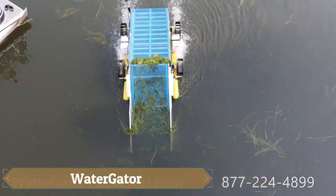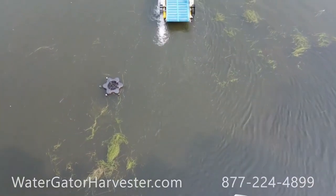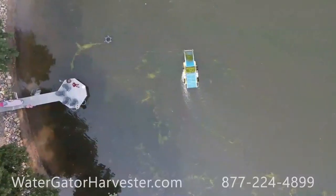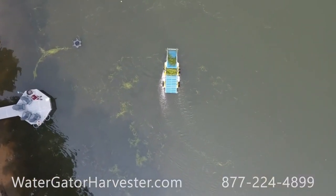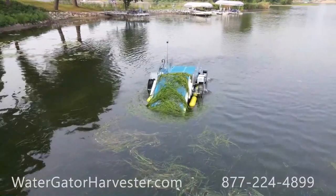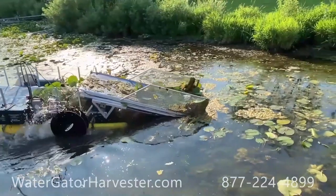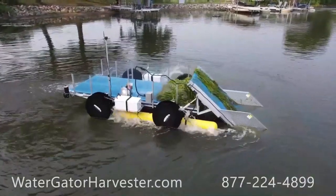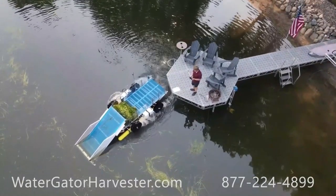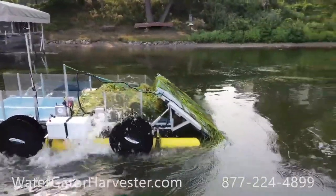Water Gator is a specialized harvester designed to remove weeds from water. Its sole job is to cut, remove, and collect aquatic vegetation from depths of over four feet, and it can carry up to 1,200 pounds of plant material. Controlled remotely, users can activate, deactivate, and direct the harvester while monitoring the process through a camera. The only autonomous feature is a sensor that stops the cutter if it gets too close to the bottom. Ideal for homeowners with a shoreline or lake, the Water Gator comes with a hefty price tag of nearly $42,000.